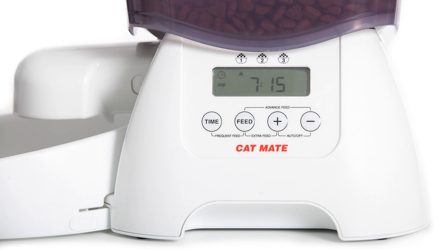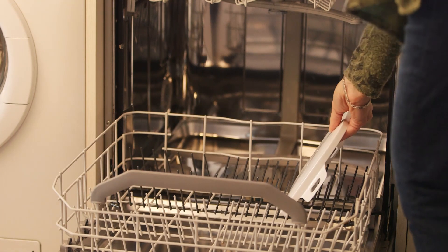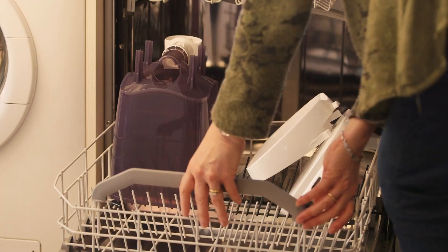The amount of food and meal times are set by you, using the clear LCD display with simple push button settings. The feeding bowl, hopper and lid are all dishwasher safe.